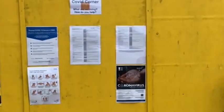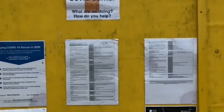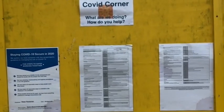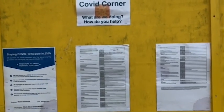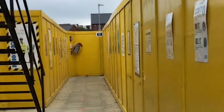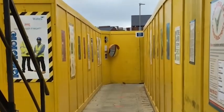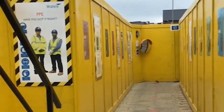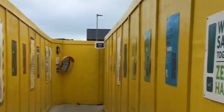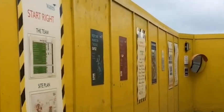This is 'COVID corner' which we've introduced — it's a bit of an update area. If anyone wants to know anything about COVID-19 regarding the site, they can come and have a look in here. This takes us through to our 'corridor of compliance,' which is the last port of call before all the guys go out on site. There are some really strong messages and reminders of zero harm in here.